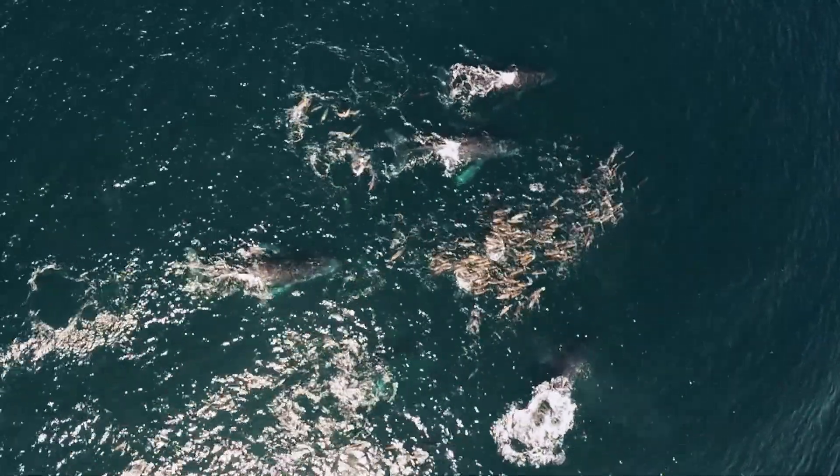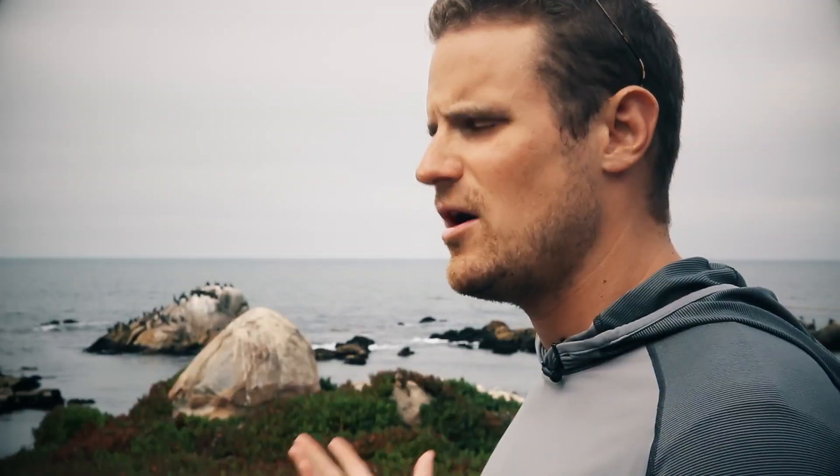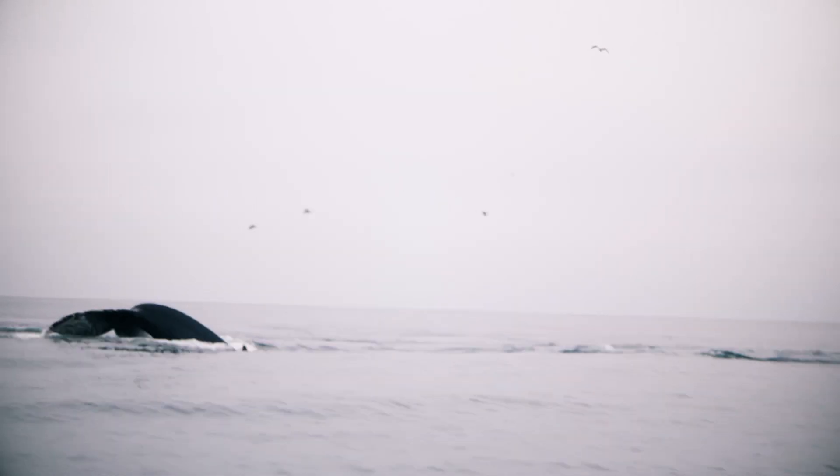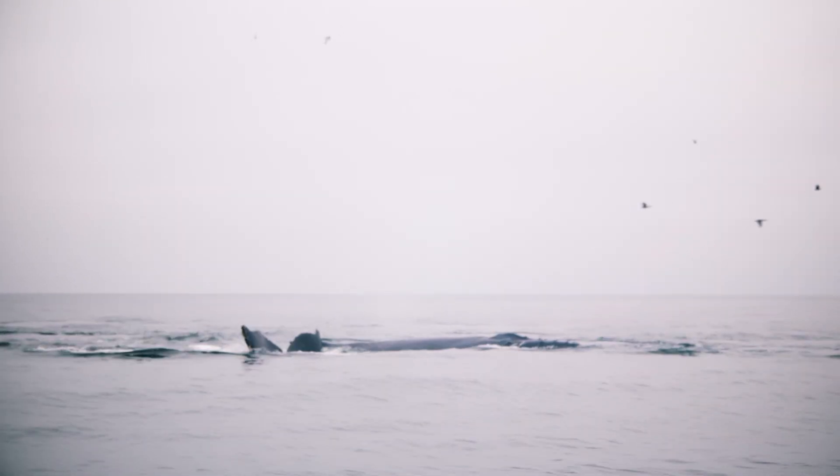When whales are around, the ecosystem is doing well. Even 20, 30 years ago, the humpbacks that we see by the dozens, if not the hundreds, in the bay behind us were very few. Now there are thousands of whales in this bay, and so we know that the bay in general is doing much better than it was 30, 40, 50 years ago just by the presence of whales.